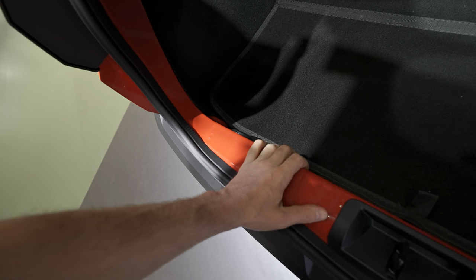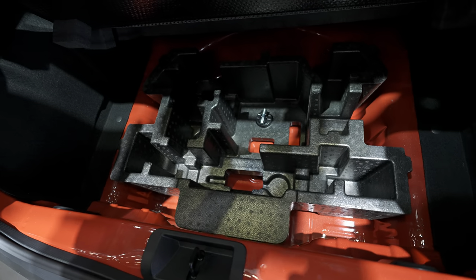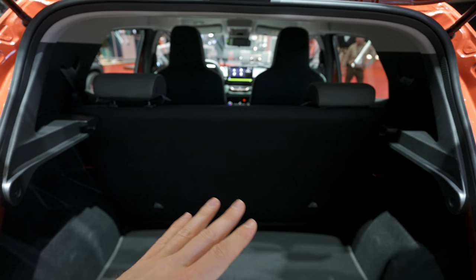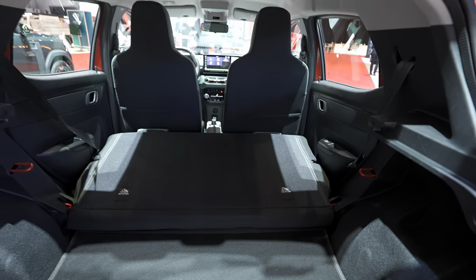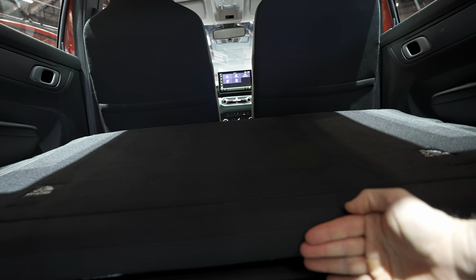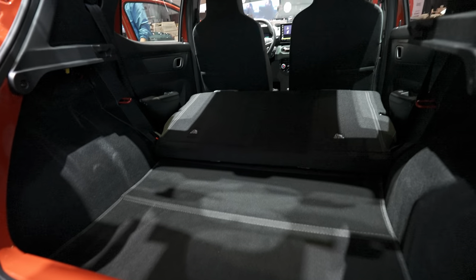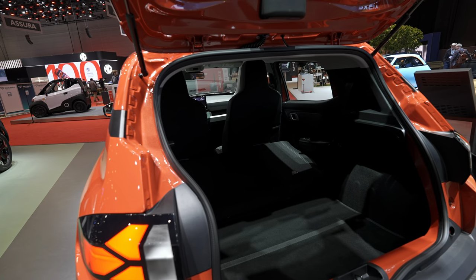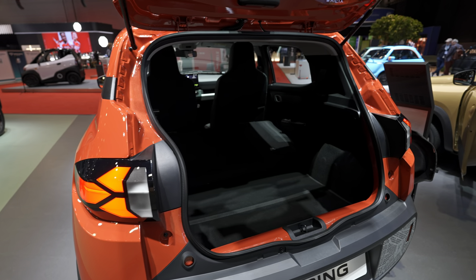There's some rubber at the entrance, and the opening is around 20 to 25 centimeters. Under the floor there's a lot of space — you can even fit a spare tire down there. To fold the rear seats, just pull the strings and push them away. The floor isn't completely flat but overall it's a lot of space — around 1,004 liters with seats folded. Dacia also offers a cargo version without the second row seats, great for deliveries.